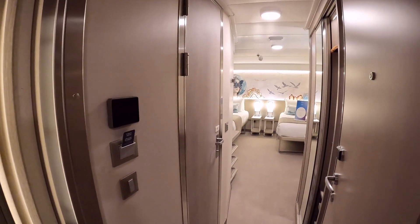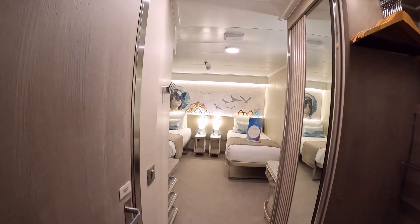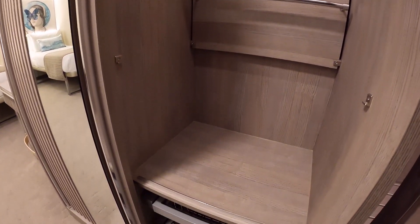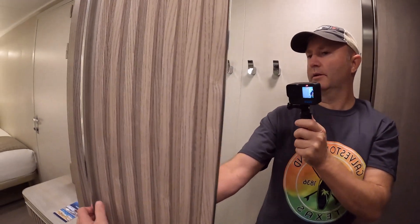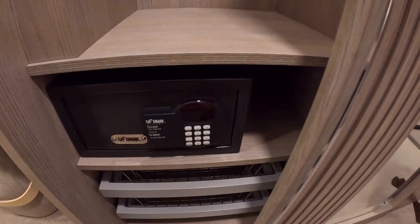We're going to take you through an inside cabin. This is a category IA. This cabin can sleep two people. Starting with the closet over here — plenty of closet space. These drawers actually pull out to make it a little easier to get to. Behind the door there's another closet where you could put suitcases, more hanging area, and then this side of the closet as well for the safe and drawers.